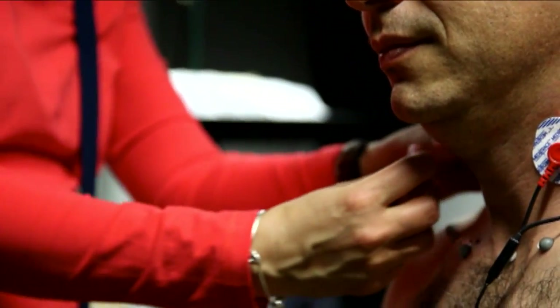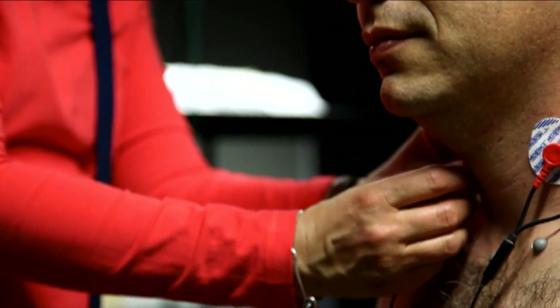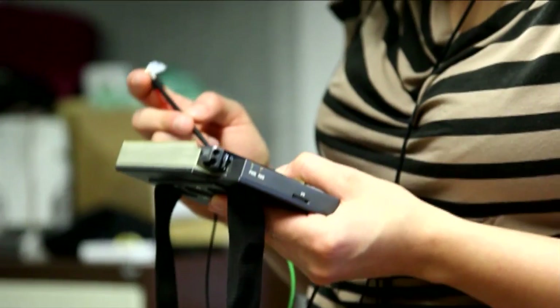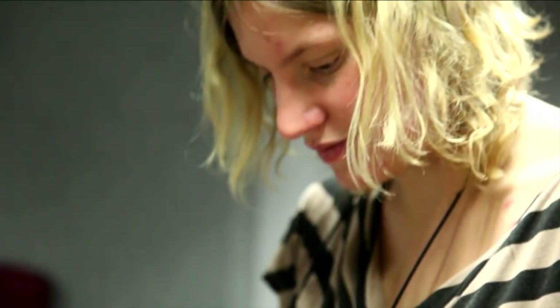We also measure the electrical activation of the respiratory muscles — the main respiratory muscles — with electromyography, using surface EMGs. That allows us to describe what respiratory patterns people are using while performing.